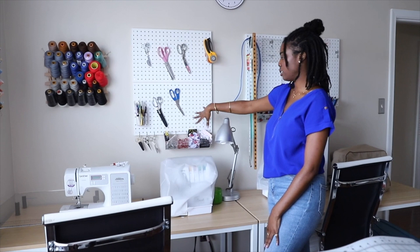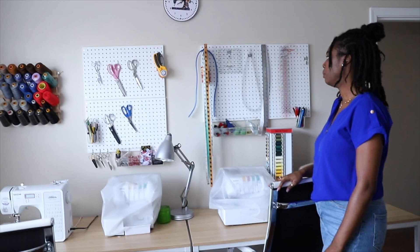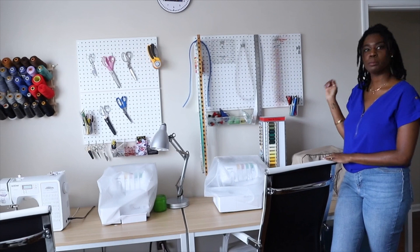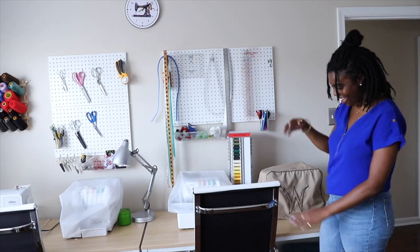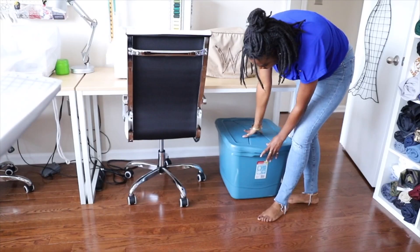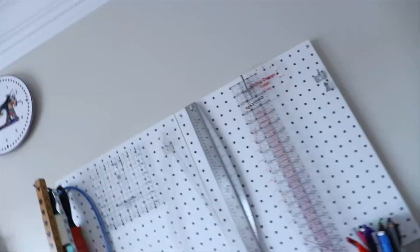Here's my pin bracelet. On this pegboard I have all my rulers and things because I don't necessarily need them while I'm sewing, but I use them when I'm cutting patterns. I have all my pins and some erasable pins for pattern adjustments, pattern weights, and different tapes for pattern adjustments. Down here I have a bin of all my scraps from when I'm done cutting fabric. And up here I have this sewing machine cloth I found on Amazon.